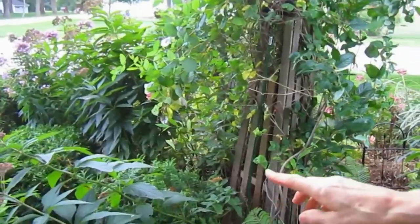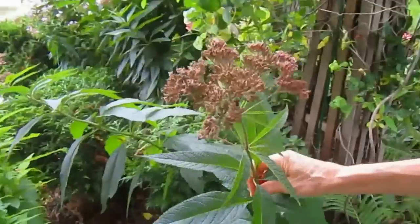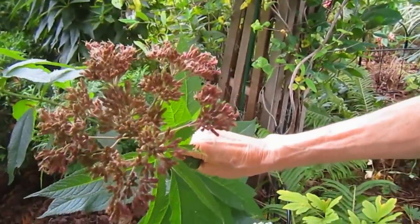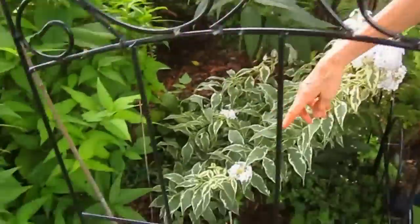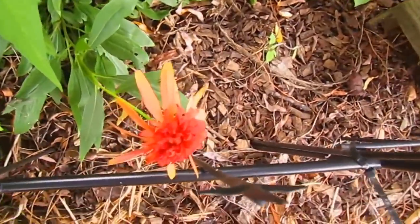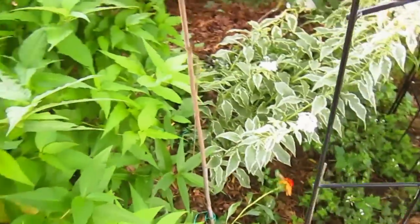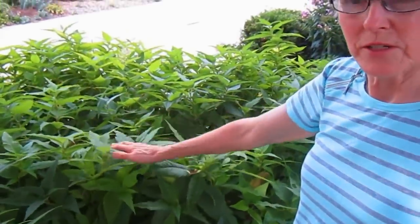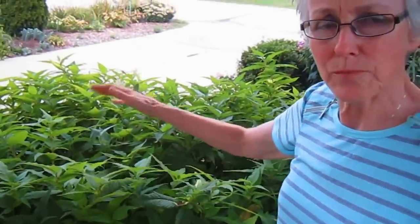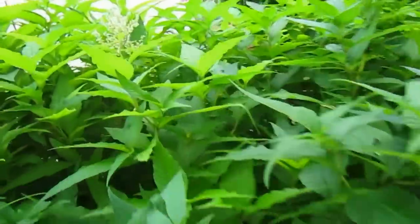That's the good phlox. And then Joe Pye weed is the tall one, and that's about done. Those would all be seeds if I didn't cut them down, which I probably will. That right there is an echinacea — a double echinacea, different color than the purple we often have. And then this is a giant fleece flower that I cut back. This is how it looks now. Once all of those big tall stalks were done and the flowers were done, I cut it back, and we still have one blossom in the middle there.